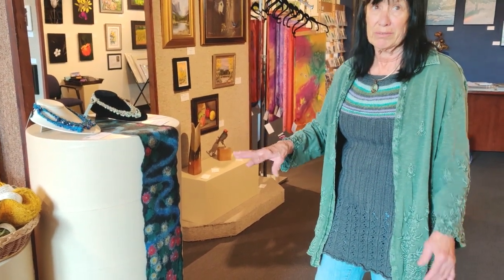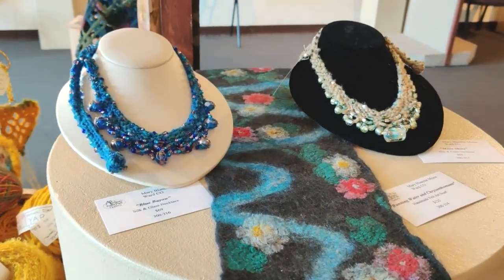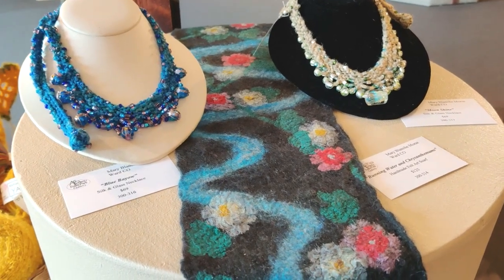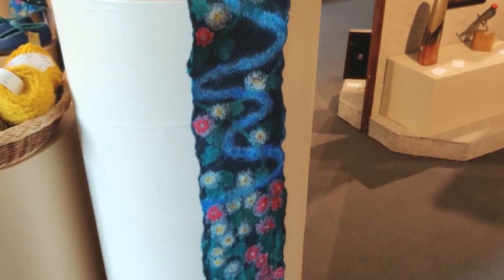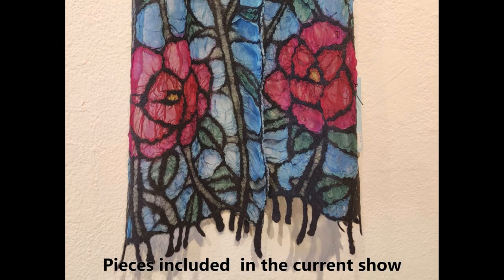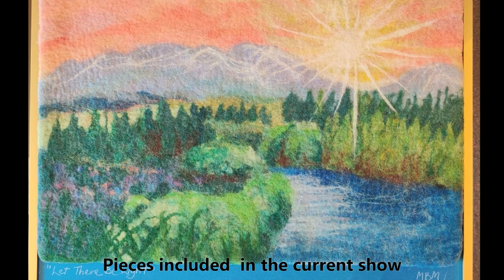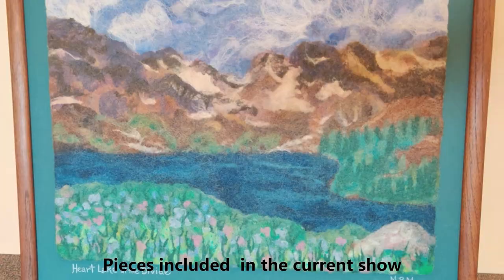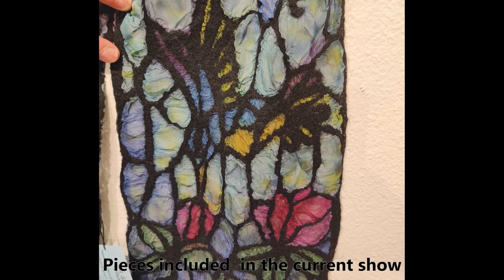It's called Nuno felt, where you have silk and wool that laminate together in the process. I do have some of these scarves that are going to be in the new show, in the new exhibit, and some of the stained glass ones too. I've got a series of scarves going, and I've got a series of framed tapestries — scenic ones. It was inspired by the Estes Park newspaper.